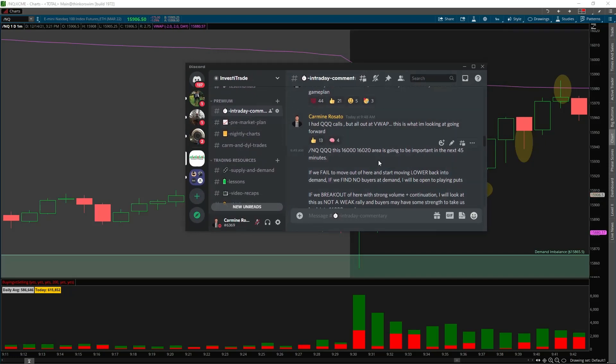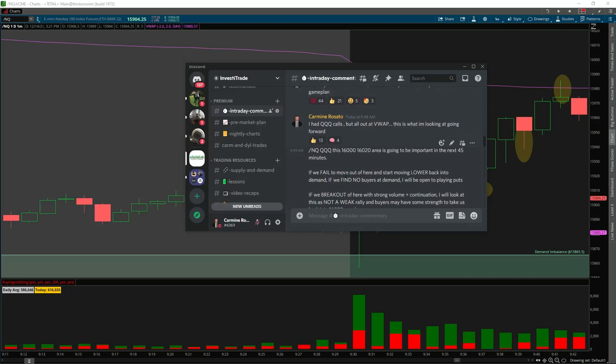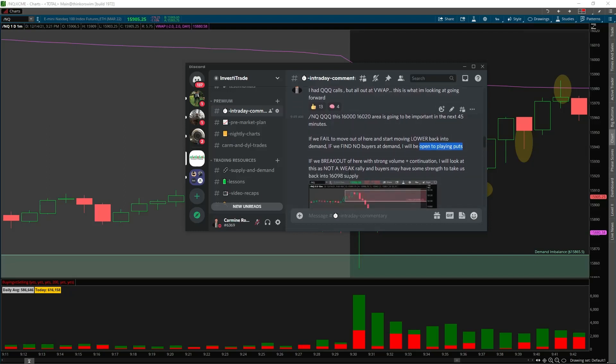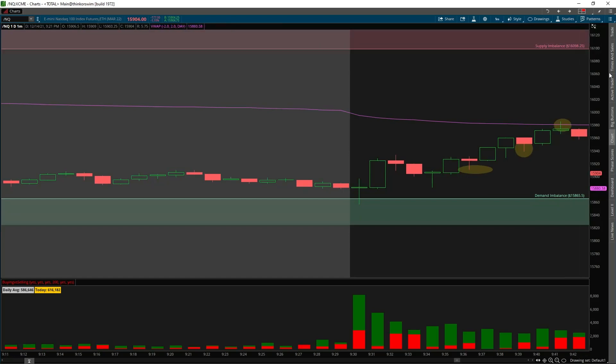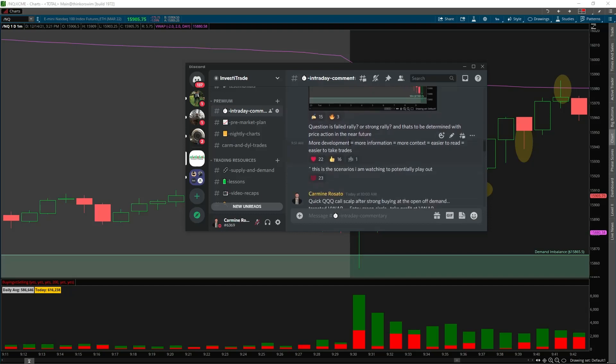At this point in the intraday commentary tab in the Discord, I said: this 16,000 to 16,020 area is going to be very important in the next 45 minutes. If we fail to move out of here and start moving lower into demand, I'll be open to playing puts. If we break out of the 16,000 mark with strong volume and continuation, I'm going to look at this as not a weak rally and buyers may have some strength to target the supply above.